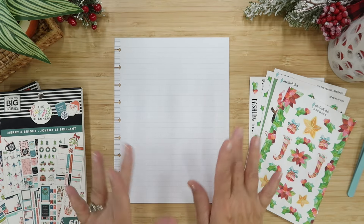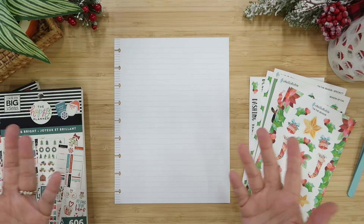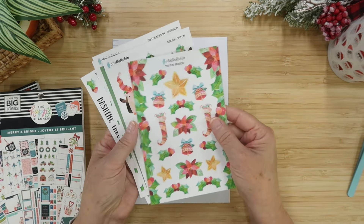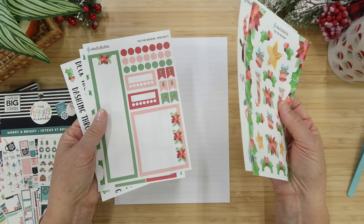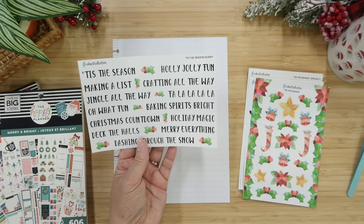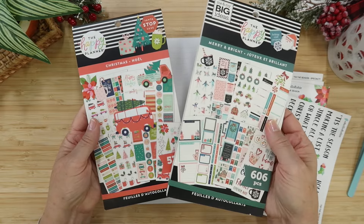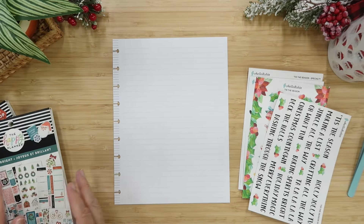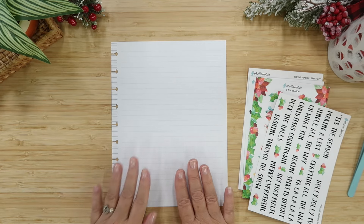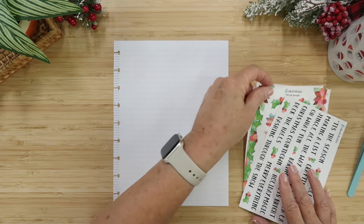Holiday traditions — one of my favorite things for sure, because that's how the magic gets into the holidays. Today we're going to be building this page using the new Tis the Season stickers from my Etsy shop. These are gorgeous. I also have a couple of Happy Planner Christmas books here that we're going to look into to help with this. Let's just get started.